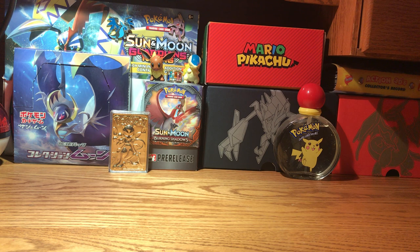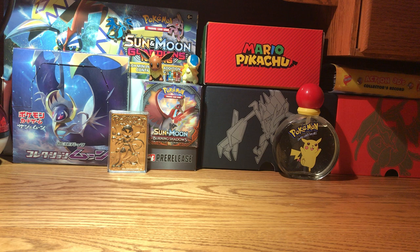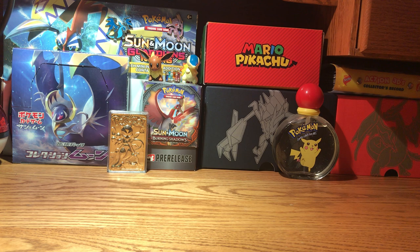I pre-ordered almost every item from the Shining Legends card set, besides the Zorak GX box, because at the time I ordered this, it was not even known to come out yet — the Zorak GX box.